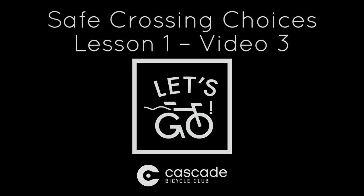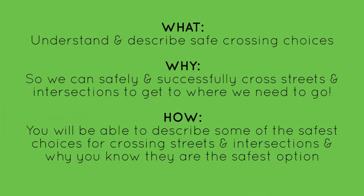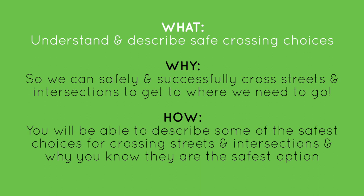Welcome to our Safe Crossing Choices video. This is Lesson 1, Video 3 for our Let's Go curriculum. Let's talk about what we're covering today. First, the what: understand and describe safe crossing choices.